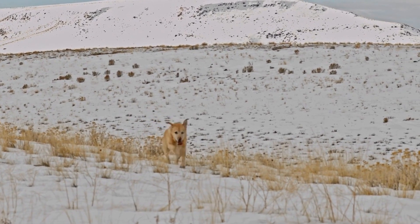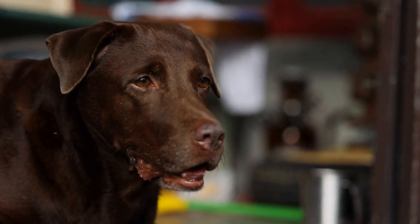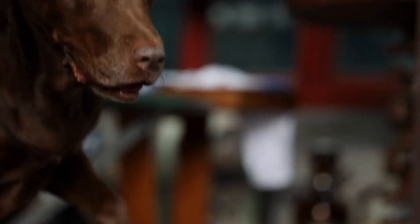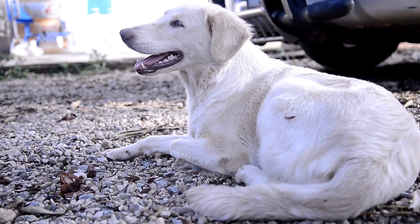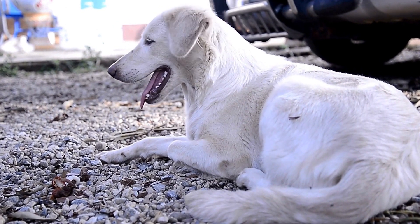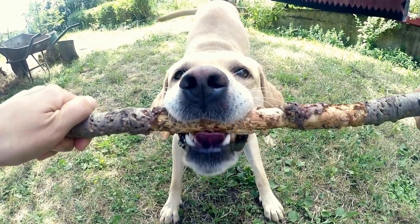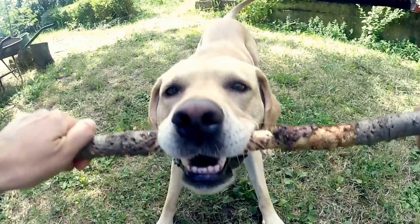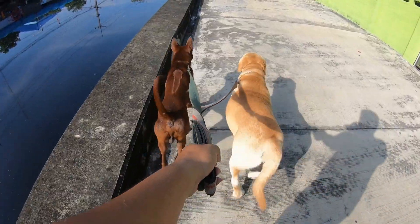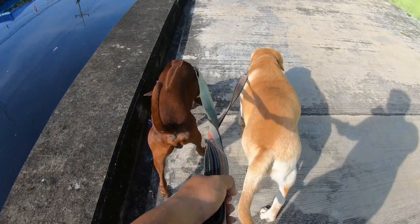Speaking of herding instincts, Shetland Sheepdogs have a natural-born talent for herding due to their lineage as working dogs. Their ancestors were responsible for herding and protecting flocks of sheep. This herding instinct is deeply ingrained in their genetics and can manifest in various ways, such as nipping at heels, circling, or even herding family members or other pets. Labradors, on the other hand, do not possess strong herding instincts as Shetland Sheepdogs do.